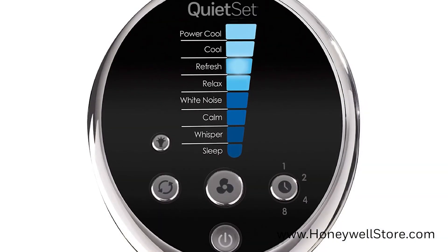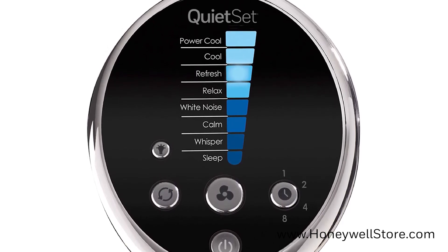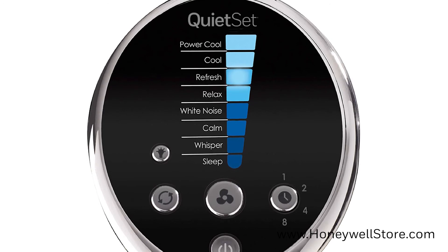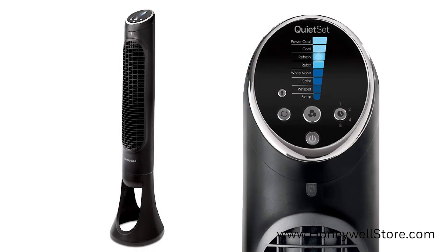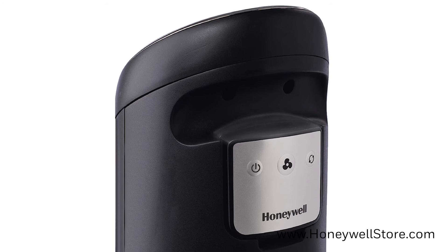It incorporates 8 quiet set speed settings to adjust your personal sound and cooling, ranging from sleep to power cool. A 1, 2, 4 and 8 hour automatic shut off timer, 5 lighting selections for the control panel, and a remote control will provide extra control and convenience.